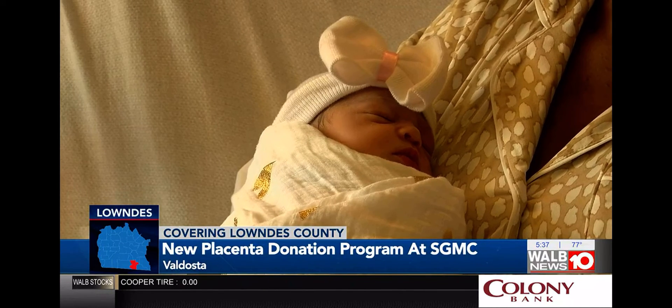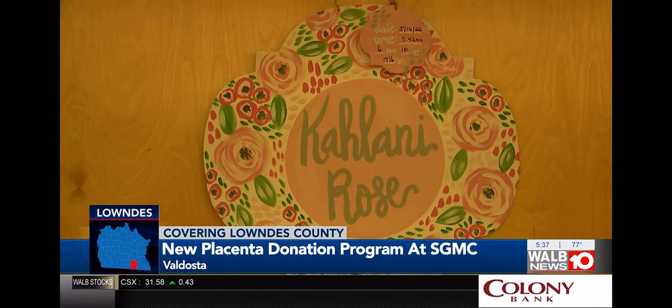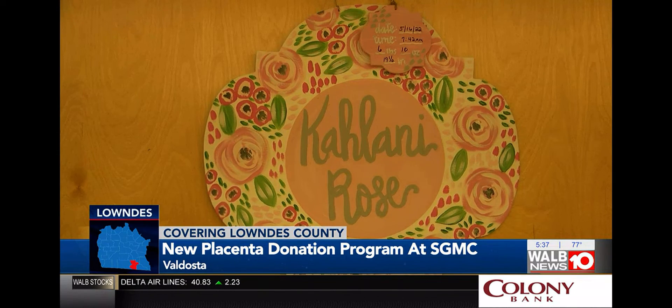Within the last month, Dr. Cross says she has delivered around 10 C-section babies, and over half of those mothers decided to participate in the placental donation program.